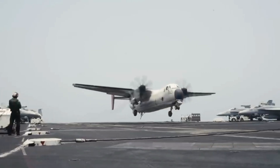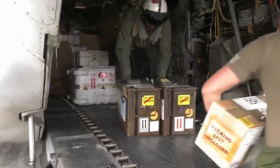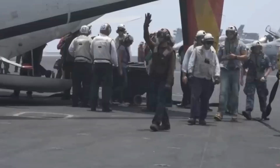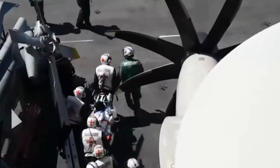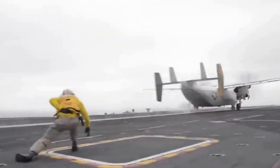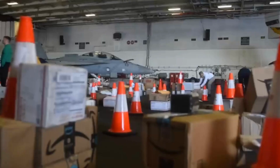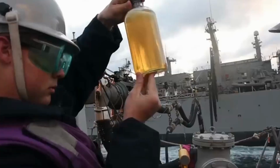Directly airlifting cargo to an aircraft carrier in the vast ocean is a costly endeavor, which is why it's primarily reserved for urgent deliveries like parts, engines, and critical personnel evacuations. But the C-2 Greyhound has been the trusted workhorse for these missions. For other supplies like Amazon packages, mail, food, and fuel, a different approach is employed: underway replenishment with supply ships.